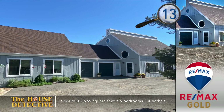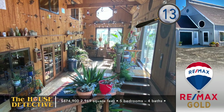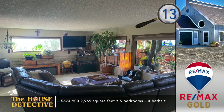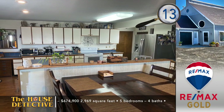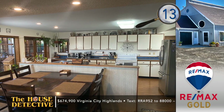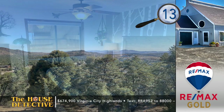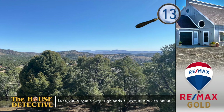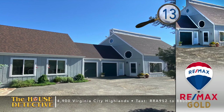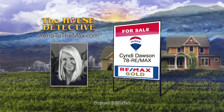A bright solarium greets you as you enter this custom home in the Virginia City Highlands — that's home number 13. Pass through this impressive space to yet another open living area in this one-of-a-kind five-bedroom, four-bath home. The living room has large windows taking in views that go for miles. The kitchen has plenty of storage and a breakfast bar. The master suite has been updated with granite in the shower and enjoys views as well. With almost 3,000 square feet of living space, the asking price is $674,900. There is also a separate living area with a full kitchen, bath, laundry, and separate entry. Call Cindy Dawson at RE-MAX Gold — her number is 78 RE-MAX.